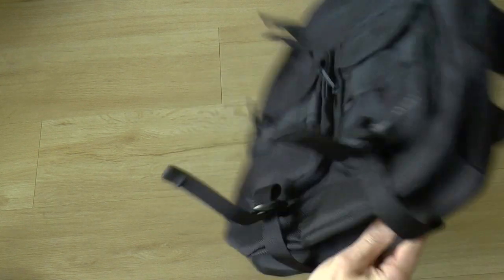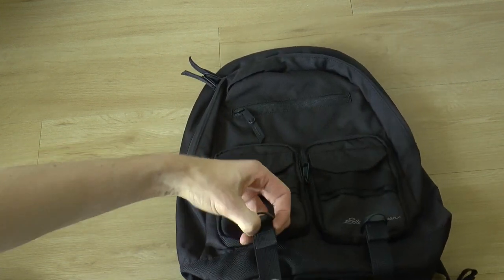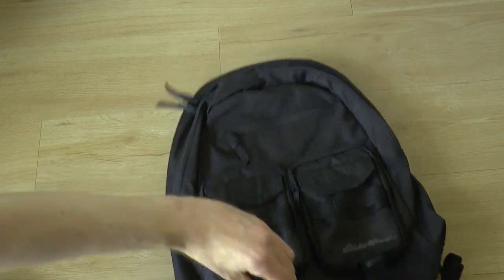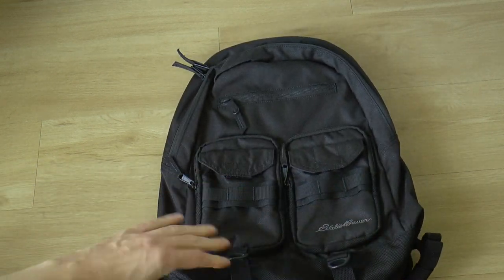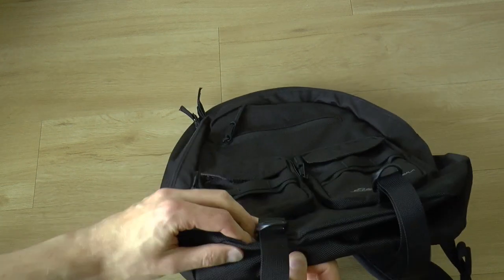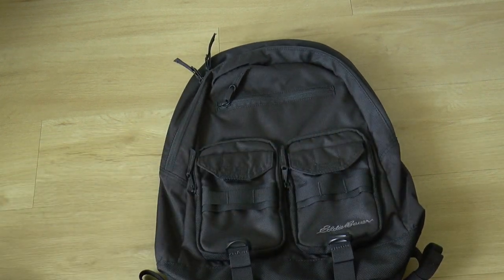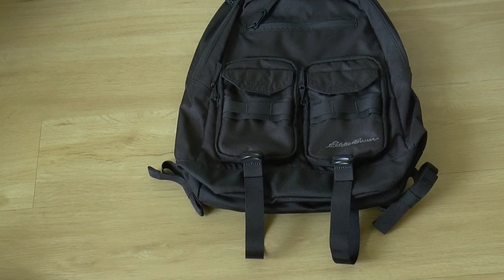A really nice touch on the Day Pack that I wish the Cargo Pack also had: compression straps. If the bag isn't very full you can just cinch it shut and it becomes flatter. On a hike you could also thread a coat through them, or theoretically a small sleeping mat — though this really is a day pack. I think these compression straps are a great feature and Eddie Bauer should add them to the regular Cargo Pack as well.